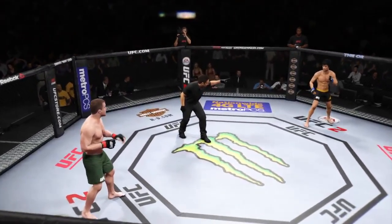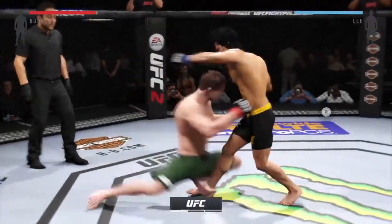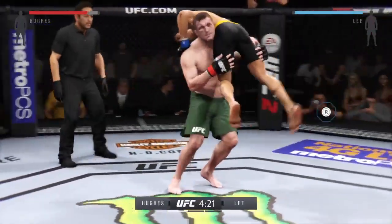Here you go, second round. Let's go! And we are underway. Tonight's fight is scheduled for three five-minute rounds.